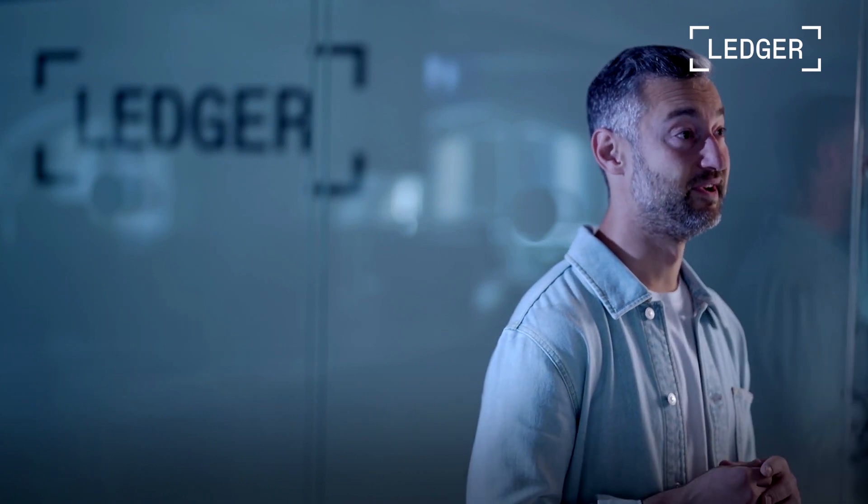We have more than 200 brilliant people at Ledger who spend their days thinking about crypto, security, and enterprises. I'll let them explain.